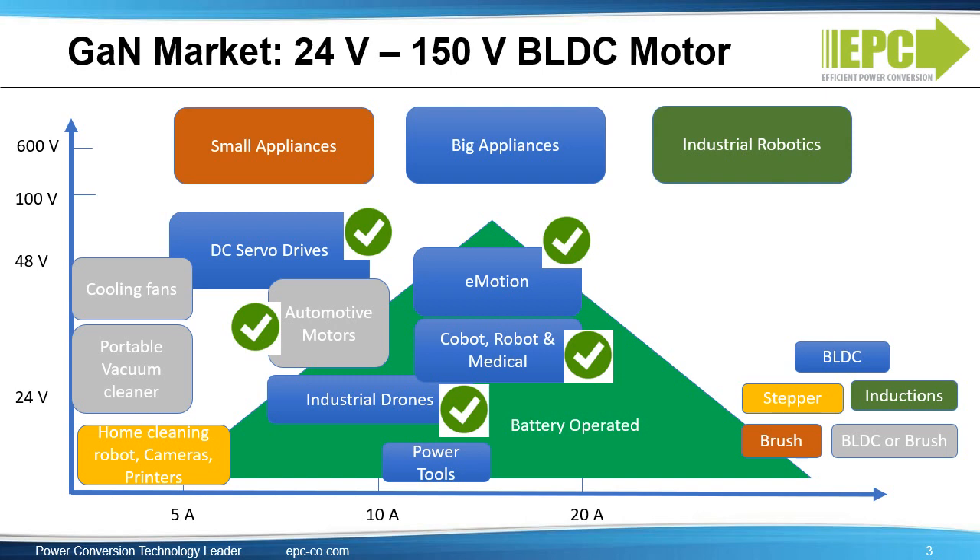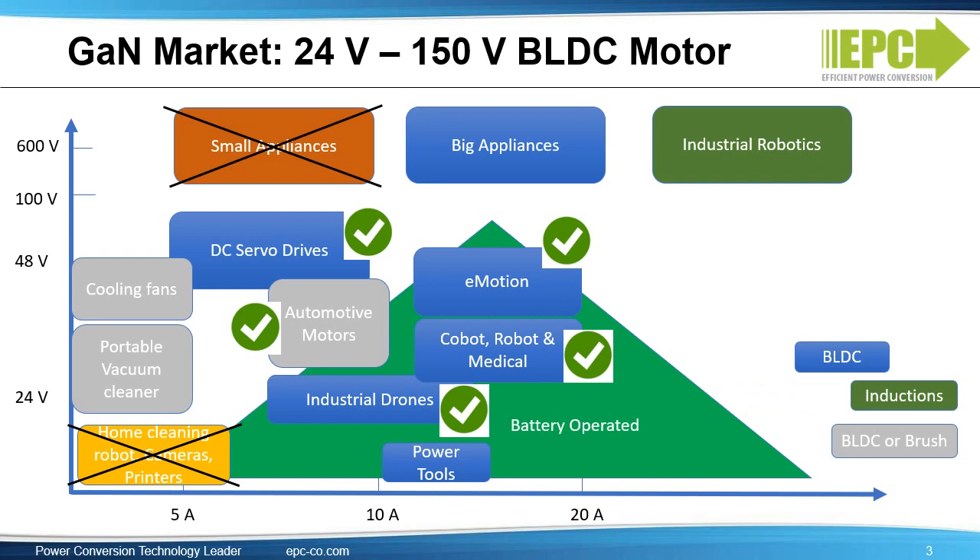Now let's look at where we don't have a good fit. Brushed motors are disappearing, and most are driven with a side chopper that does not need speed. Therefore, there are no good targets for GAN. As for stepper motors, typical for small appliances, this is a domain of the power MOSFET. As for industrial robots and appliances, these applications are generally higher voltage and higher power — this is the domain of high voltage IGBTs.